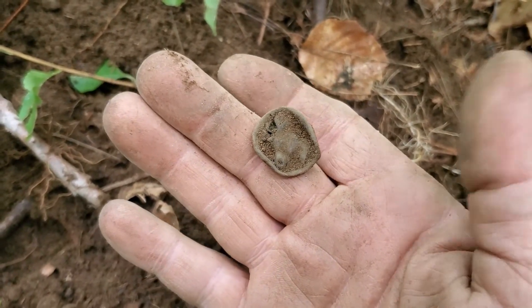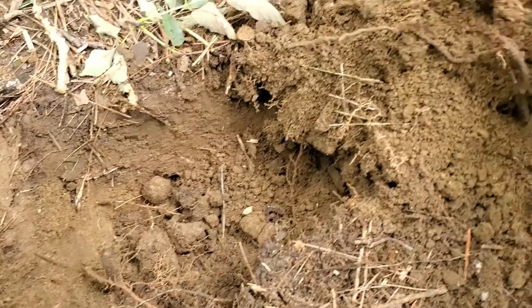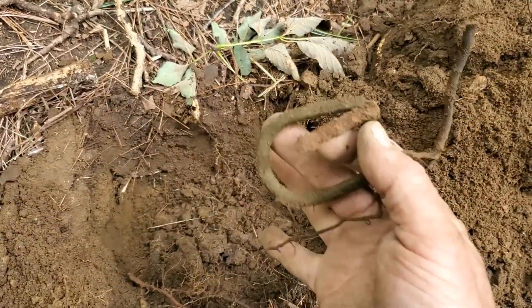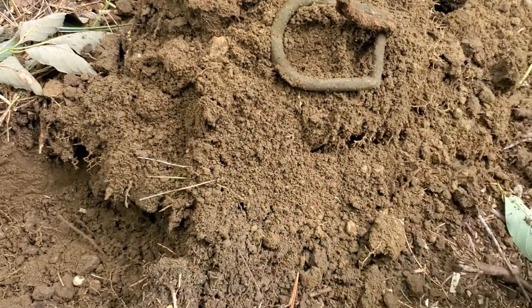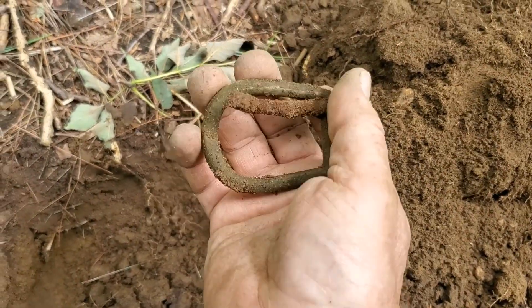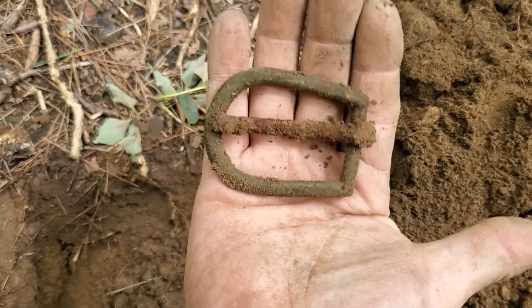Look at that — a beautiful old D buckle. Look at the size of that — isn't that beautiful? I love it. It's got to be horse tack for sure.